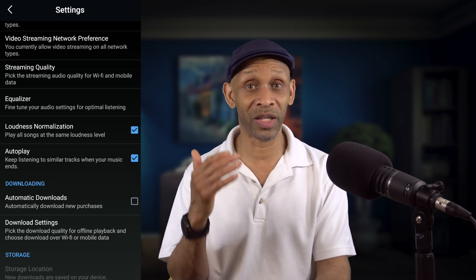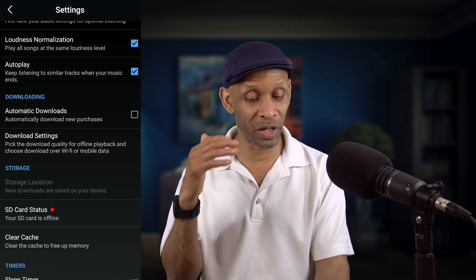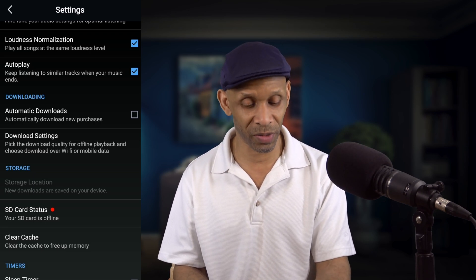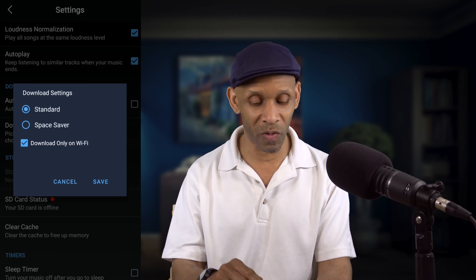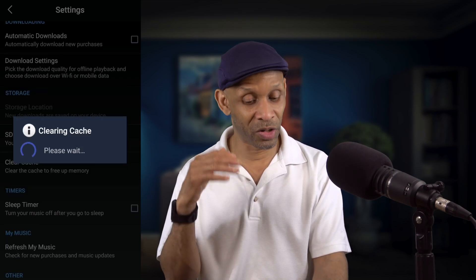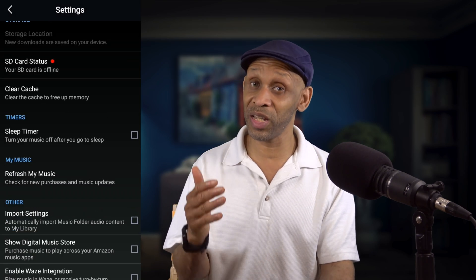You can choose to turn on Autoplay, which will play a similar song to the one you just listened to when it ends. When it comes to downloads, you can automatically turn on downloads whenever you purchase new songs, control the download quality settings — Standard or Space Saving — and automatically download over Wi-Fi. You can also clear the cache to free up memory on the device.